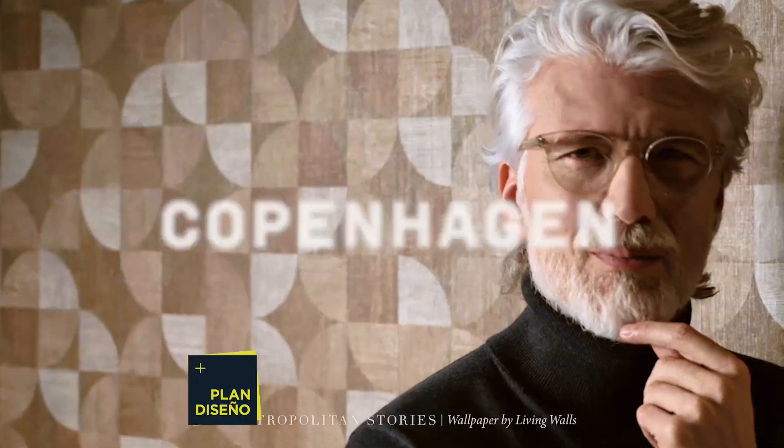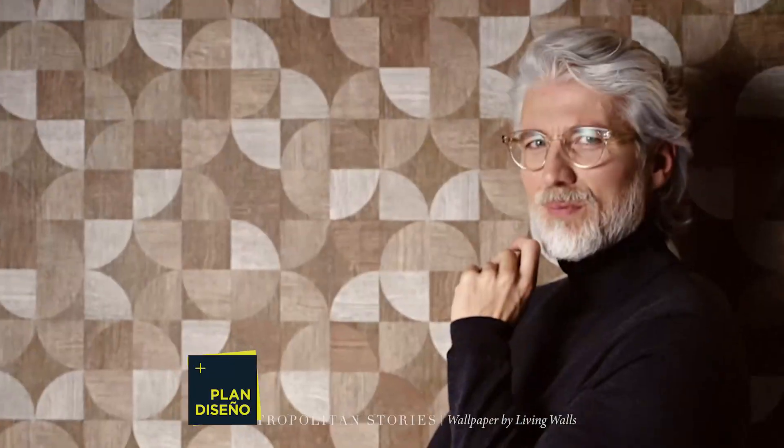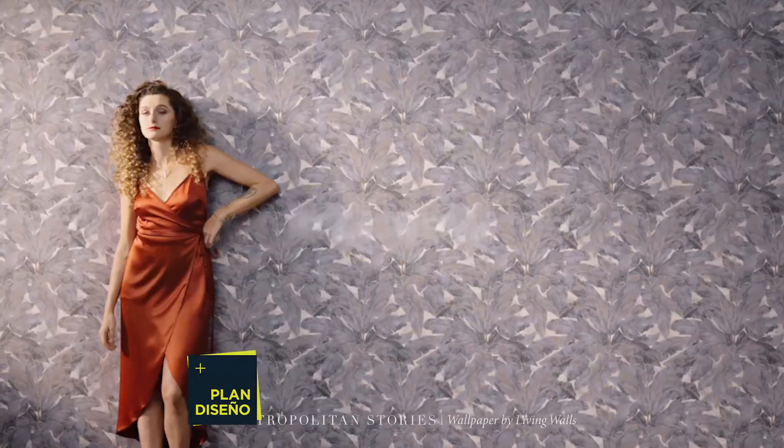With more colors and much larger patterns than traditional printed papers. The paper we are going to present today is an imported German paper — it's new, just released in Europe and arrived in Argentina very recently.